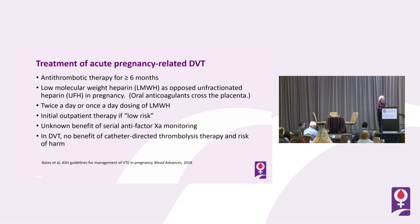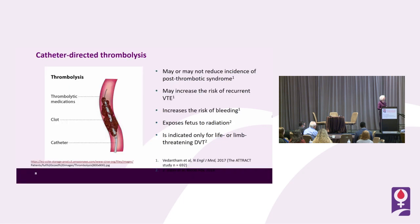There is unknown benefit of serial anti-Xa monitoring — many people do it at least a couple of times, maybe once a trimester or once a month, but there's no good data to support doing it or not. In DVT there is no benefit of routine catheter-directed thrombolysis, and there is risk of harm: it may or may not reduce post-thrombotic syndrome, may increase recurrent VTE, increases bleeding risk, and exposes the fetus to radiation.